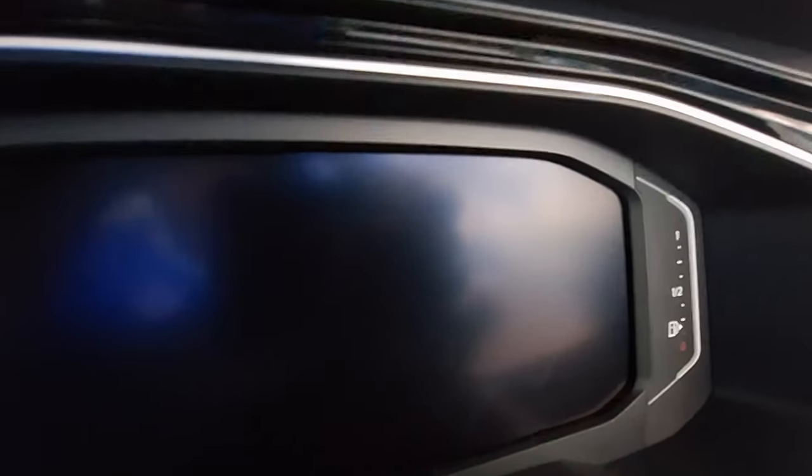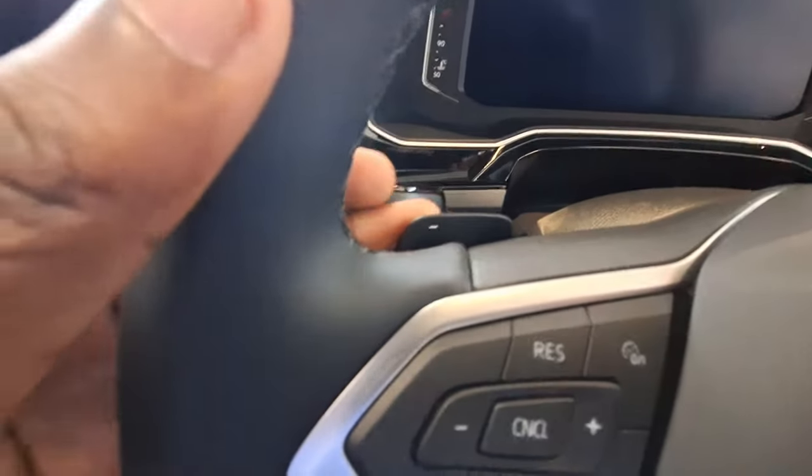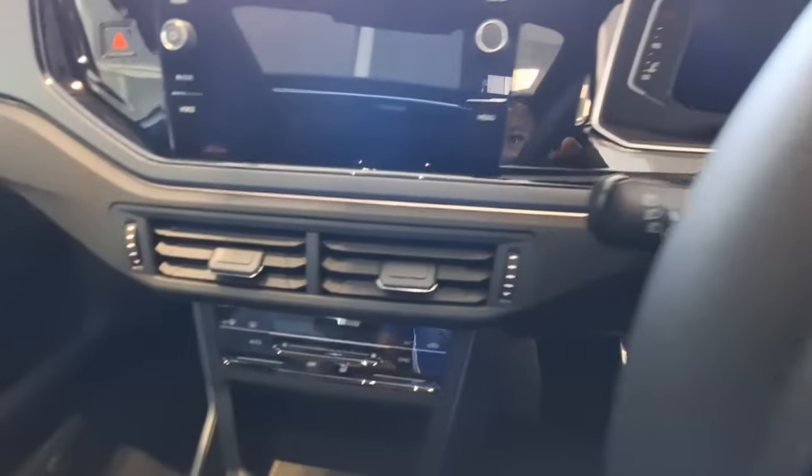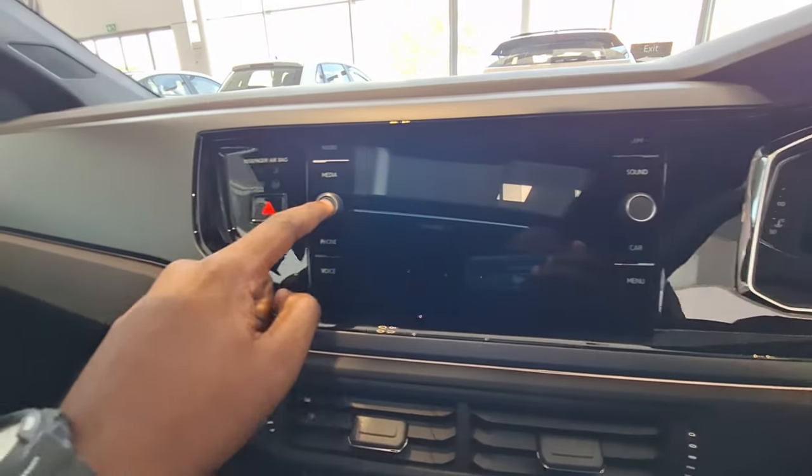There's the R logo on the steering wheel. This is your instrument cluster — unfortunately I didn't have the keys to switch it on. On the left side is your temperature gauge and on the right side your fuel gauge. On the steering wheel you've also got paddle shifters, which is a cool touch.